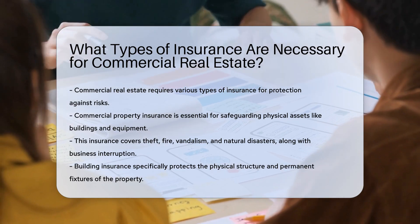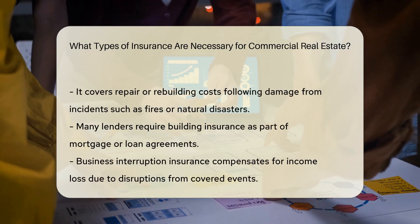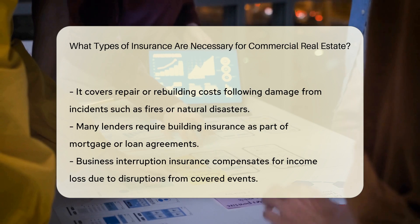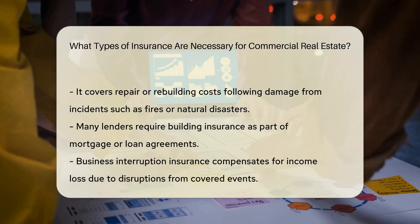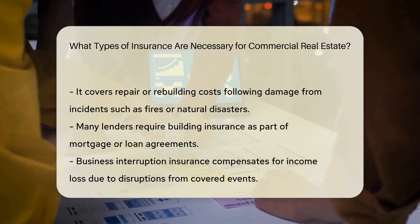Building insurance specifically protects the physical structure of the commercial property, including any permanent fixtures and equipment attached to it. This type of insurance is crucial, as it covers the costs of repairs or rebuilding in the event of damage or loss due to incidents like fires or natural disasters. Many lenders also require commercial property owners to carry building insurance as part of their mortgage or loan agreements.